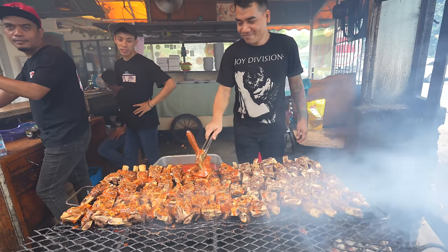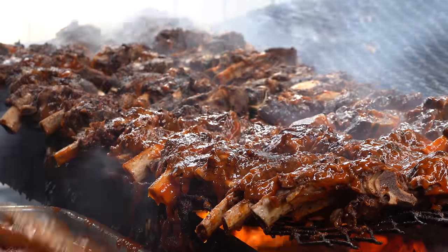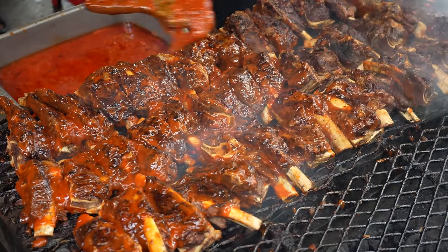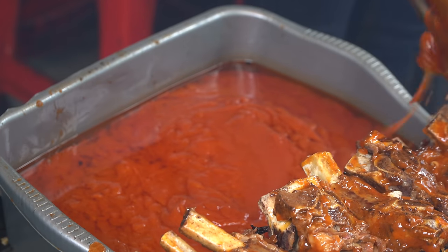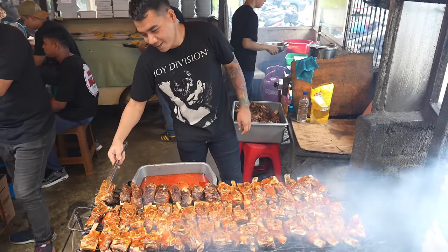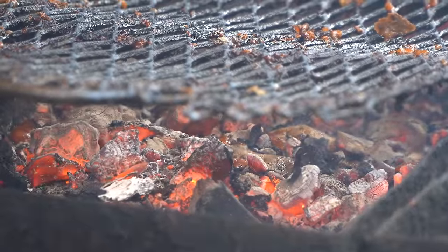They have this massive grill of huge ribs and they're just completely painting it in sambal. He's got a paintbrush and tongs because the paintbrush is so covered in the sambal that he's using the tongs to hold the paintbrush and paint all of those ribs. Super smoky and they've got a couple of different flavors. All charcoal, of course — the way it should be.